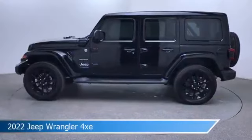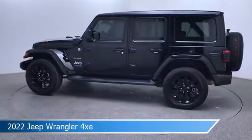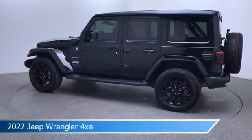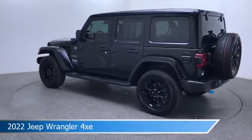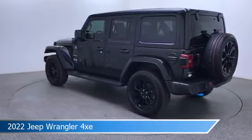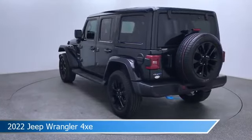Take a look at this 2022 Jeep Wrangler 4xe. Equipped with an 8-speed automatic transmission in black clear coat. This car comes with some great features including adaptive cruise control, heated steering wheel, alloy wheels, Android Auto and more. Come in and check it out today.